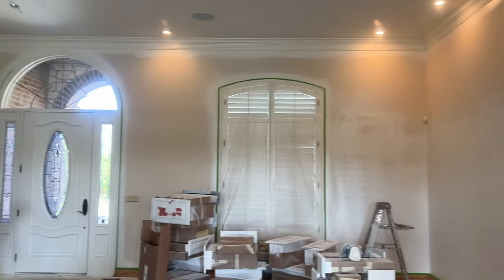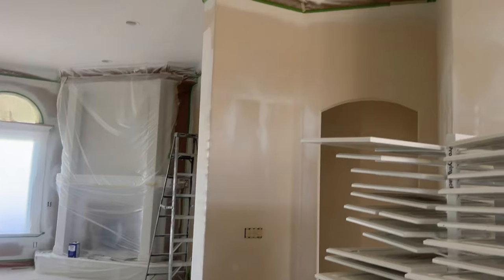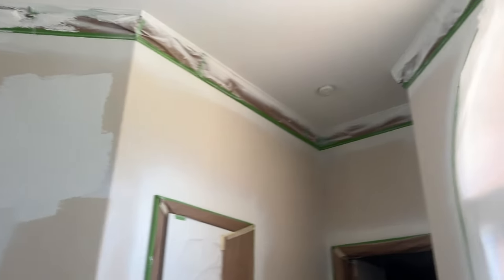Javier explains what's next: mask everything off, prep it all, spray the ceilings, then the walls come next, and after that take all the paper off and touch up everything needed. They also have to tape up all the crown and woodwork so the over-spray doesn't fall on the already finished painted woodwork. Javier is amazingly detailed — and he says it has to be perfect.